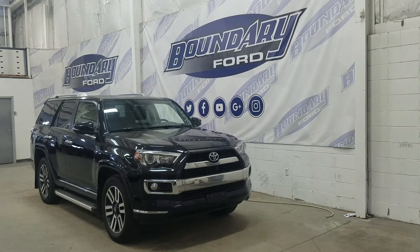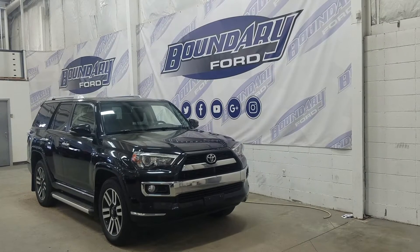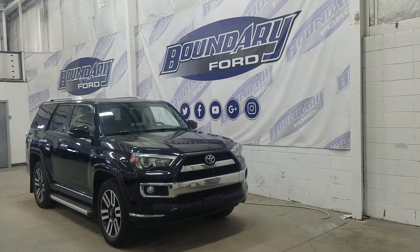Welcome to Boundary Ford located at 2502 50th Avenue in the Lloydminster border city. Today we're checking out this beautiful pre-owned 2016 Toyota 4Runner Limited.